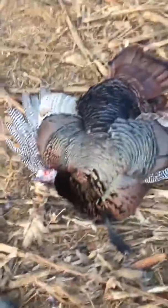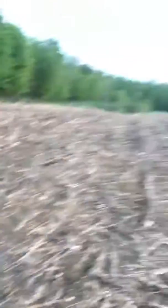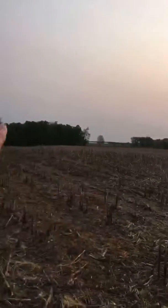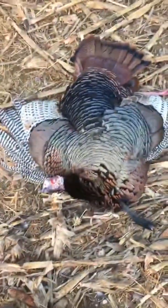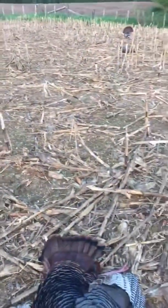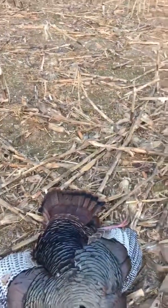This one's gonna be fun because I've got to carry him all the way through this field and then all the way back through that field all the way to the truck. I guess I better get going because I still gotta go to work today. Have fun, have a great Friday. Bye!